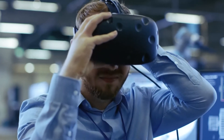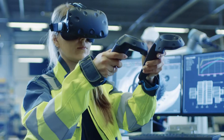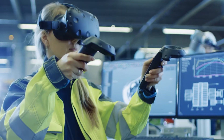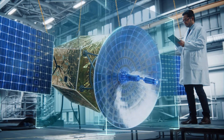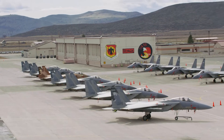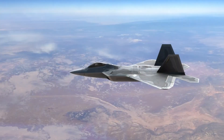Lockheed Martin has embraced the digital world, including building a large virtual reality laboratory for collaboration between product design and manufacturing teams involved in space, including satellites or solar array projects. It's also been used on the F-15 and F-22 programs and is being used across the company.